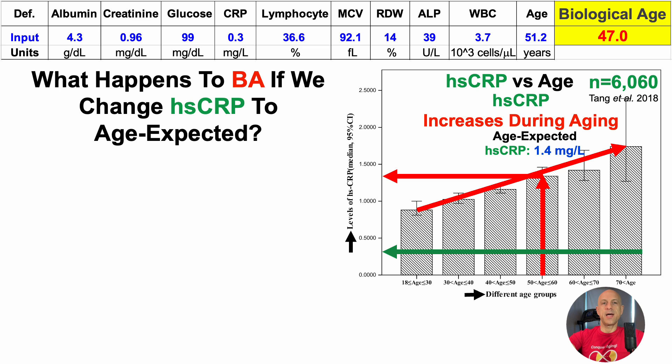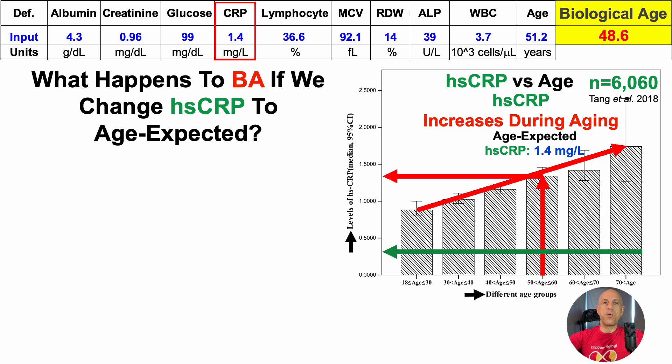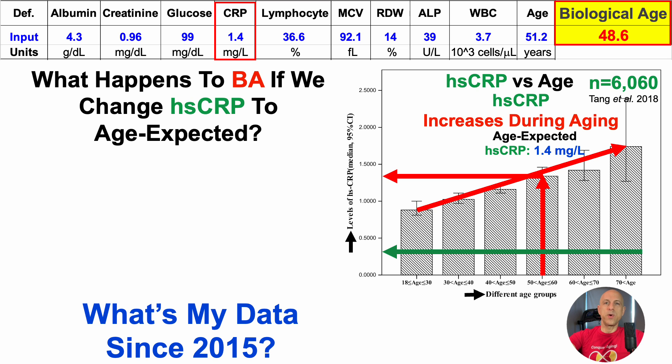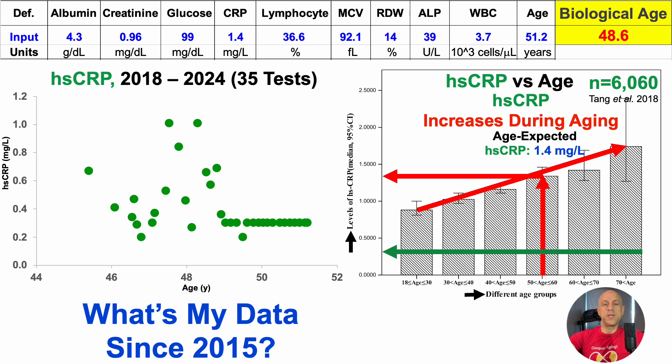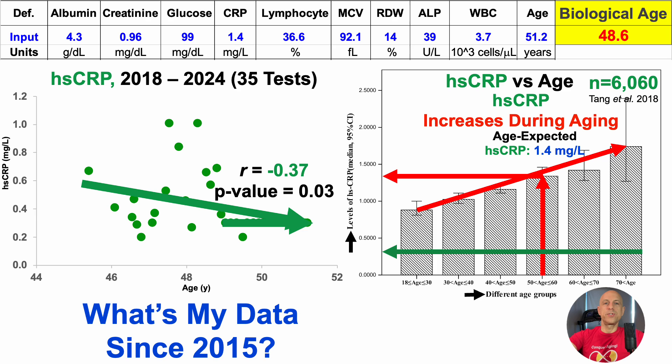What happens to biological age if we change HSCRP to age-expected 1.4 mg/L, in conjunction with the other biomarkers being age-expected? Biological age is now up to 48.6 years — we're getting pretty close to my chronological age, and we've only changed four of PhenoAge's biomarkers. How well have I done in resisting the age-related increase for HSCRP since 2015? I only started measuring it in 2018, and have 35 tests over that six-year period. There's a significant inverse linear correlation — as I've aged chronologically, I've significantly reduced HSCRP, resisting the age-related increase.